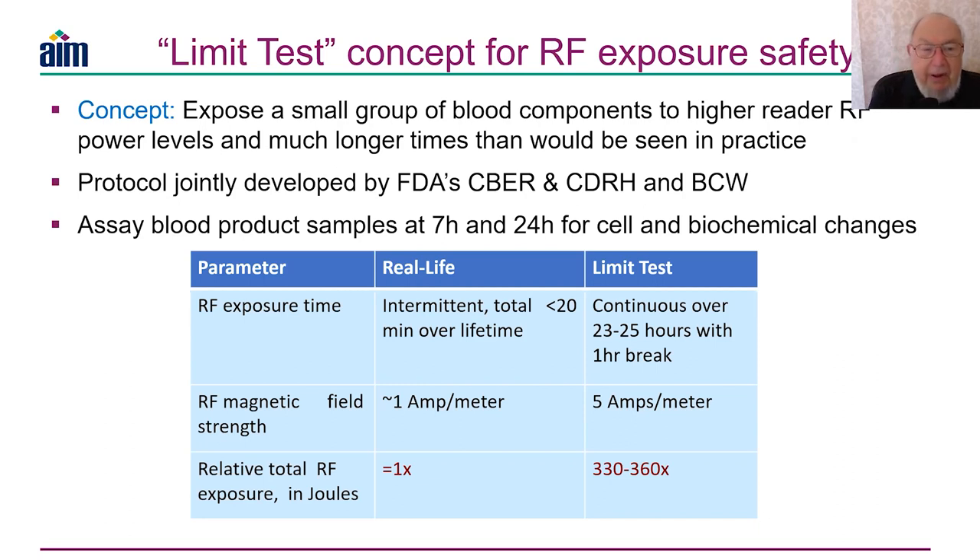The three groups — FDA, CBER (the blood people), CDRH (the electronic people), and the Blood Center of Wisconsin — worked diligently for about a year to develop test protocols.